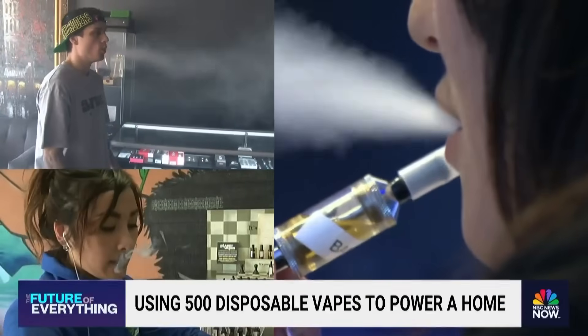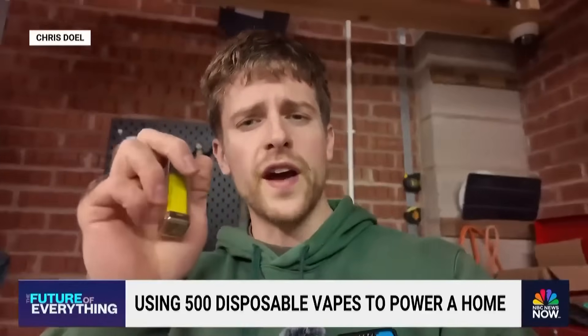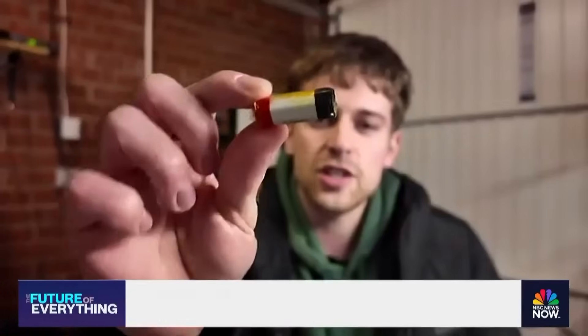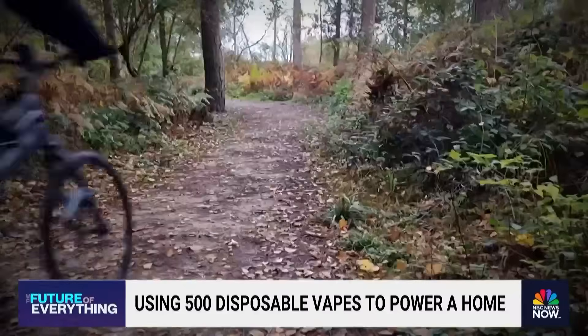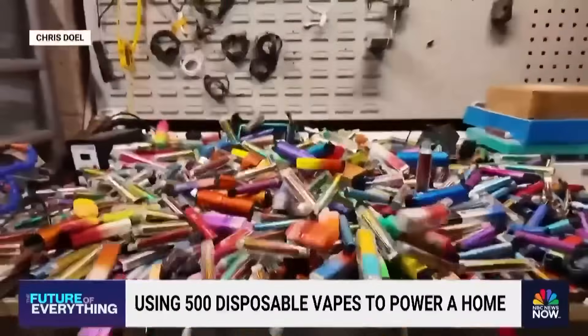Behind every puff of a vape, there's a battery. Look at that — a disposable vape. And this might be the guy who knows that better than anyone. There is a lithium-ion cell that is actually completely fully rechargeable inside this e-bike battery. When we first met Chris Stoll, he was using the batteries from disposable vapes to power an e-bike.